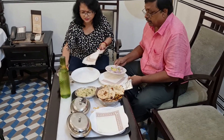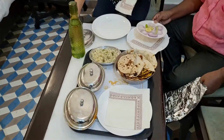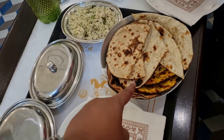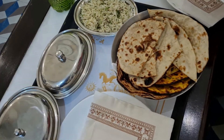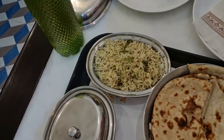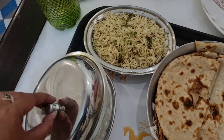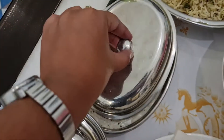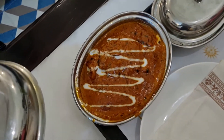So this is our lunch for today. I'll show you what we have ordered — this is a plate of assorted breads, it has naan, missi roti, tawa roti, and more. This is jeera rice, this one is malai kofta, and this one is butter chicken.